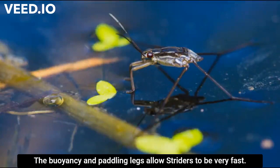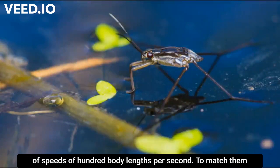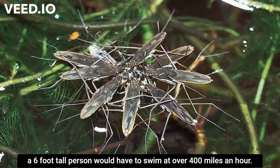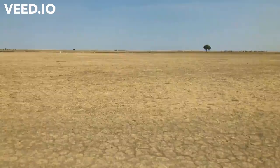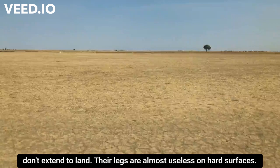The buoyancy and paddling legs allow striders to be very fast. The National Geographic article reports striders are capable of speeds of 100 body lengths per second. To match them, a six-foot tall person would have to swim at over 400 miles an hour.